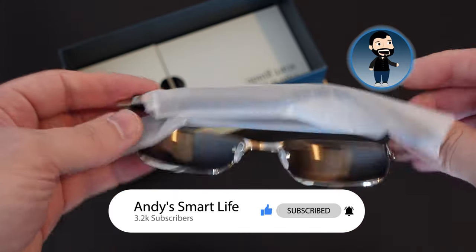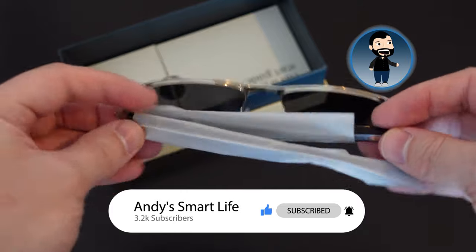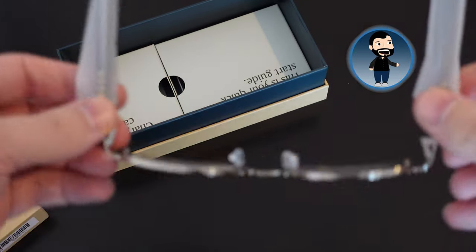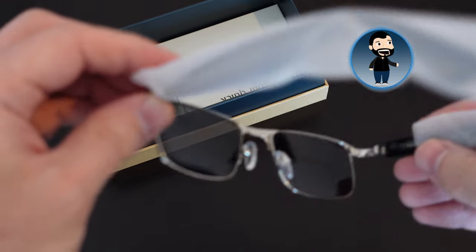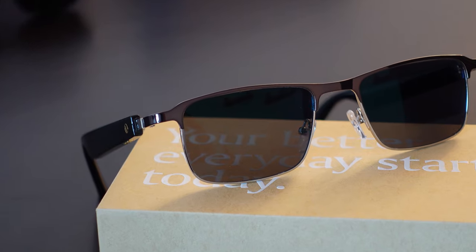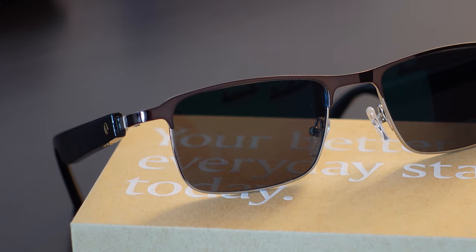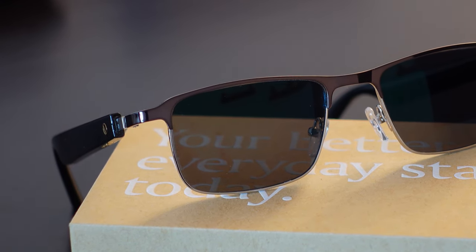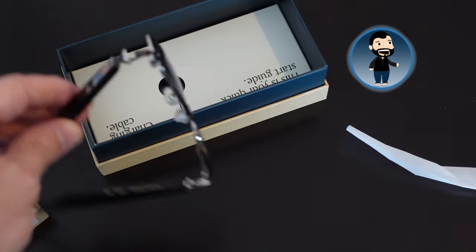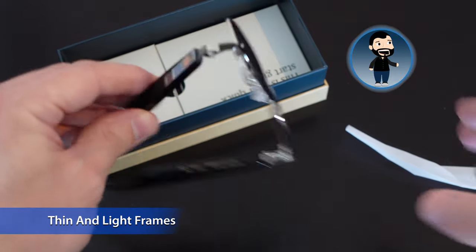First impressions — wow. They are super, super light first and foremost, with what looks like an aluminum or metallic frame. The arms and frames themselves are super thin. They are by far and away the most like real sunglasses of any smart glasses I've seen.